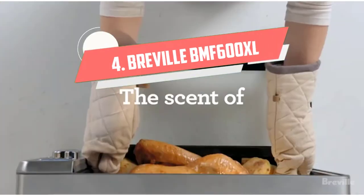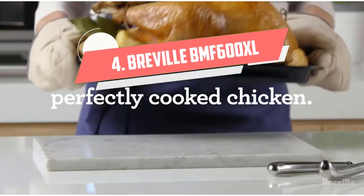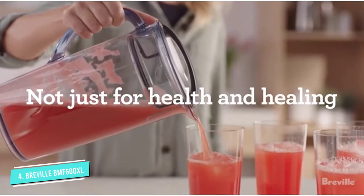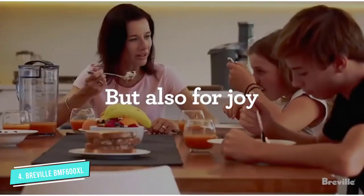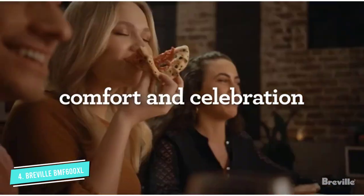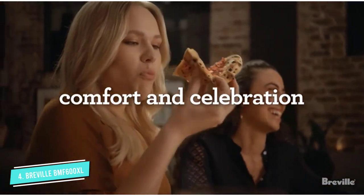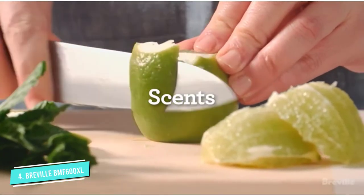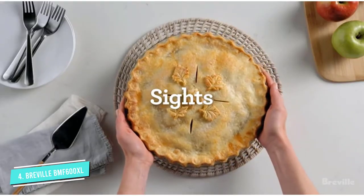Number 4: Breville BMF 600XL. If your family or office needs options, this Breville milk frother has lots. Keep in mind that it is relatively large — about 6 inches in diameter and 10 inches tall — but it can froth more than one serving at a time. There are clear measurement lines for frothing one or two cups of milk, and a three-cup line for heating milk.